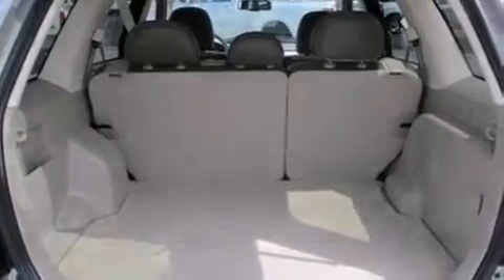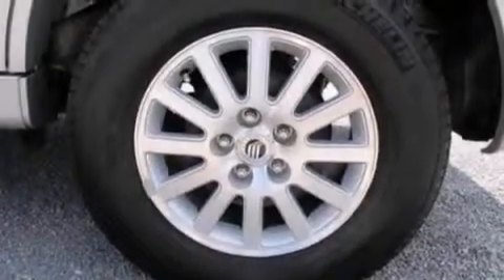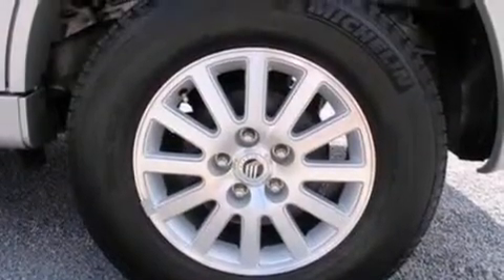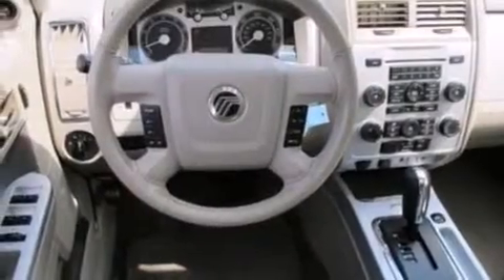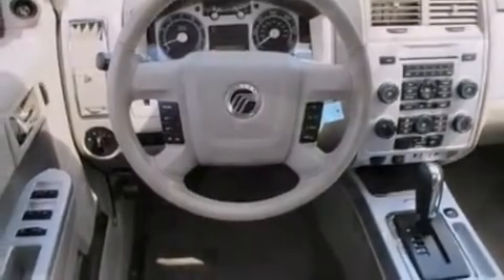The following features are also included: a low-tire pressure indicator, a power driver's seat, cruise control, leather seats, side curtain airbags, rear seat child-proof door locks, air conditioning, an auto-dimming rearview mirror, and a keyless entry system.